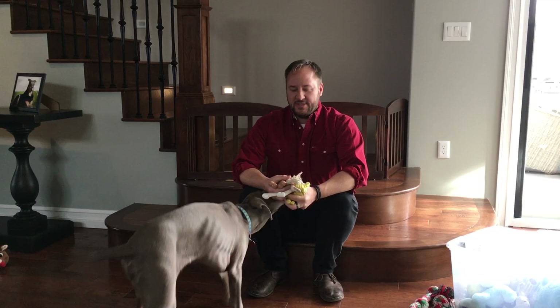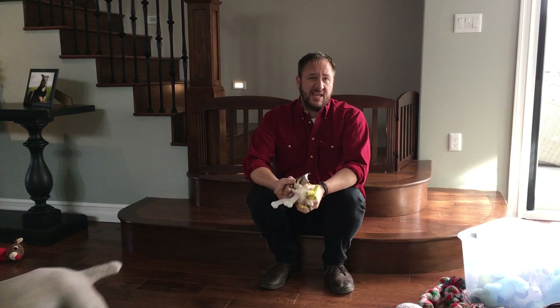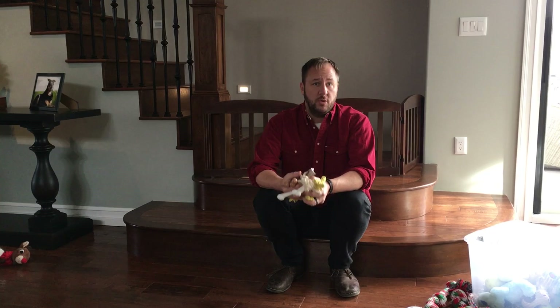We're sitting here with Tucker and Lily, who are five-month-old Weimaraners from the same litter. We've spent a lot of the session going over structure and rules, but one of the problems they have is they're very mouthy. So I wanted to set up this video where we talk about some of the tricks and secrets you can use to stop your dog from mouthing or nipping you.